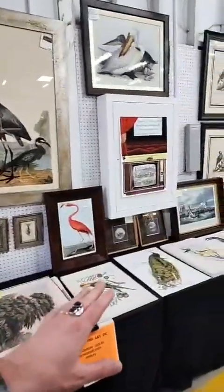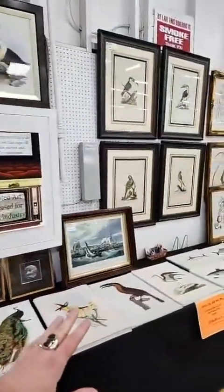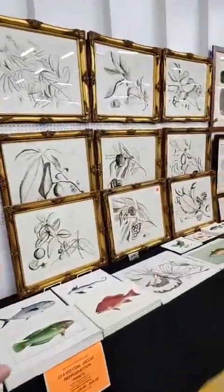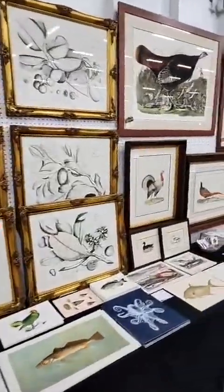On the table, these are going to be all giclee reproductions. And there's a mix of framed antique prints and framed giclee prints on the wall. It just depends on what you're looking at.